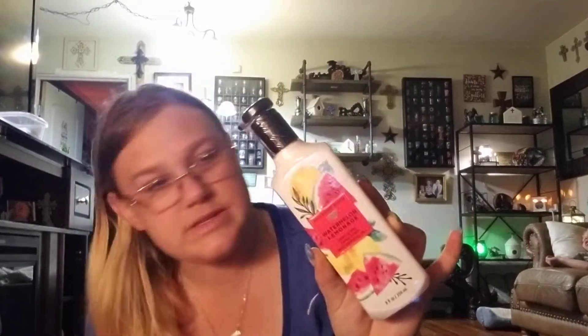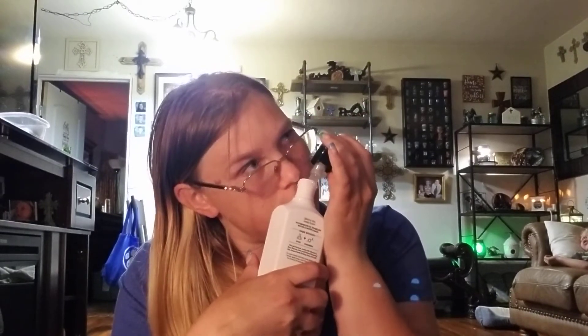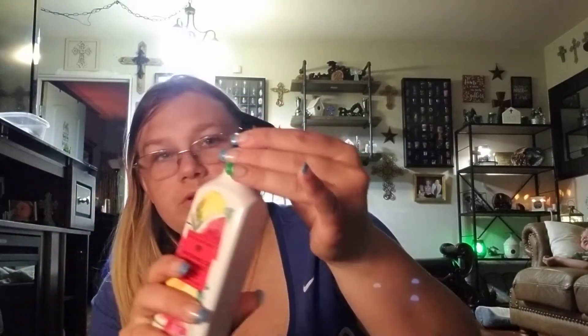Then we have another one — this is Watermelon Lemonade. That one smells really, really good. This is watermelon on ice, sparkling water, and lemon. That actually smells really, really good, guys. I really like that one.